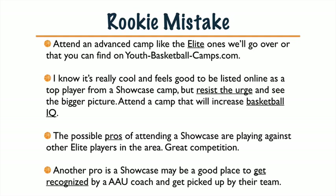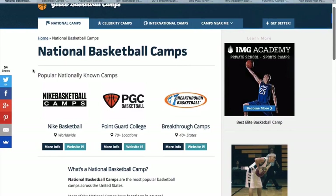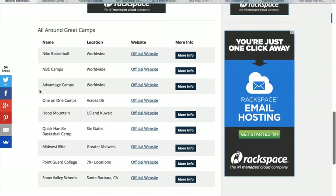Now we're going to go ahead and get into that screen share and show you some really cool websites about the National, Showcase, and Elite Camps. We're starting off on youthbasketballcamps.com's National Basketball Camps page. You're going to see the popular National Camps — Nike, Point Guard College, Breakthrough. We're going to go to all those sites today.